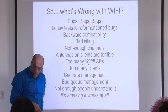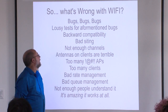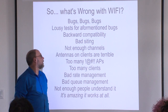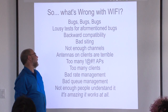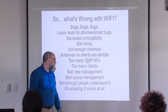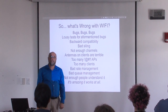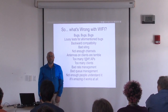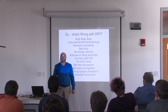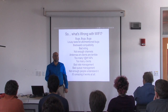In summary, what's wrong with Wi-Fi? Tons and tons of bugs. Lousy tests for those bugs. Problems with backward compatibility, bad siting, not enough channels, terrible antennas, too many bloody access points, too many clients, bad rate management, bad queue management, and not enough people understand it. I'm really amazed it works at all. But we are critically dependent upon it in our society — it's tremendously useful — and I would like more people working on it and making it better.